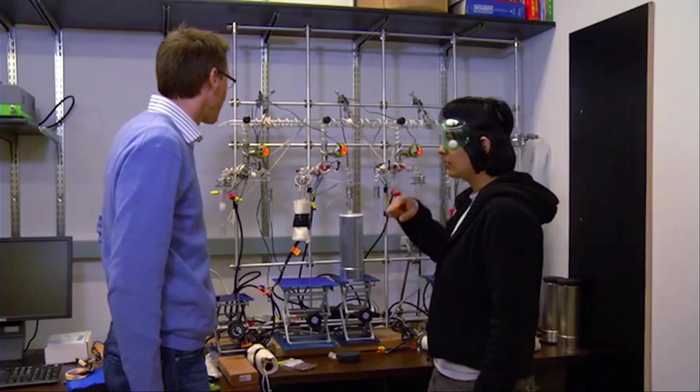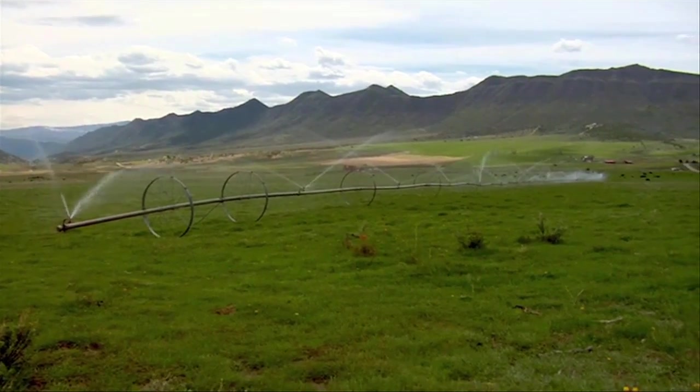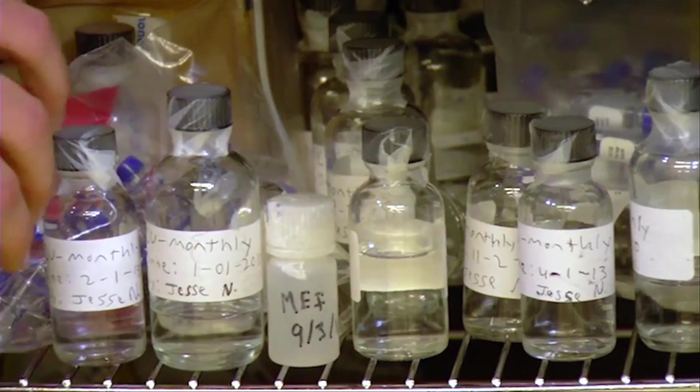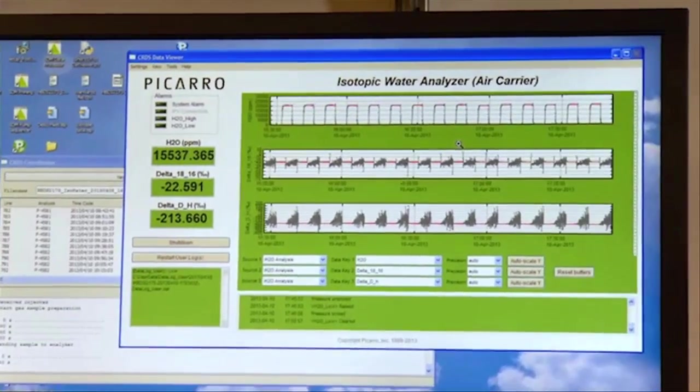There's definitely one aspect of understanding the water cycle that's associated with water resource management. Another side entirely is thinking about the implications of the water cycle on climate — both regional and global climate. Noon says water isotopes from different parts of the globe are kind of like fingerprints.